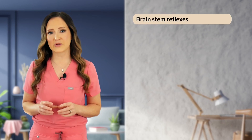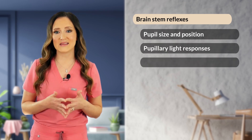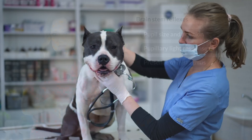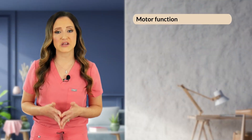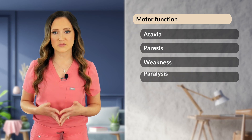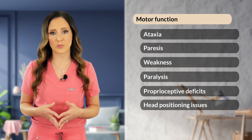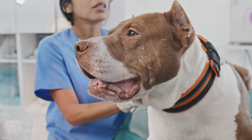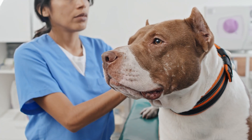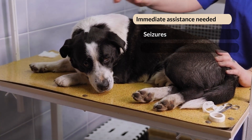Next, we want to look at brainstem reflexes by quickly evaluating pupil size and position, pupillary light responses, and the absence or presence of physiologic nystagmus. We look at the patient's motor function for changes such as ataxia, unsteadiness or drunken gait, paresis, weakness, paralysis, proprioceptive deficits, and falling, circling, or head turning in one particular direction. We also want to assess for the presence of spinal pain, starting at the level of the cervical spine and moving all the way down to the lumbosacral spine. Immediate intervention is indicated for patients with seizures and severe alterations in mental status, including stupor or coma.